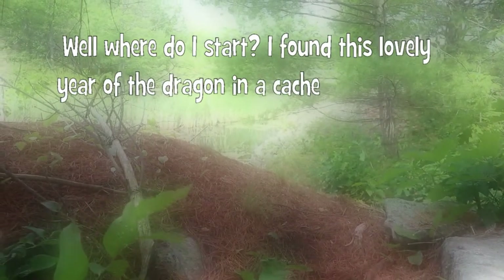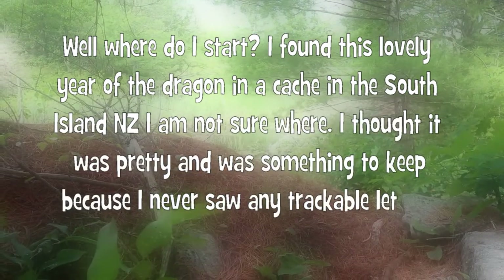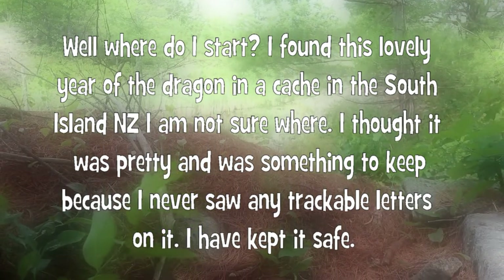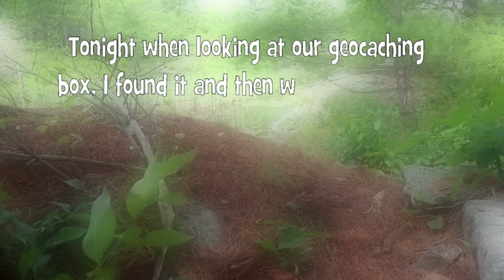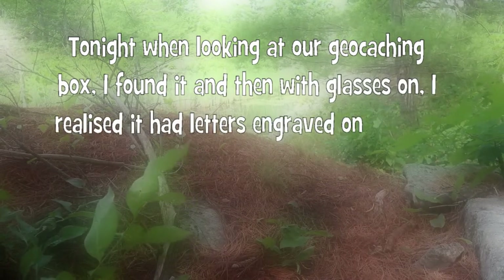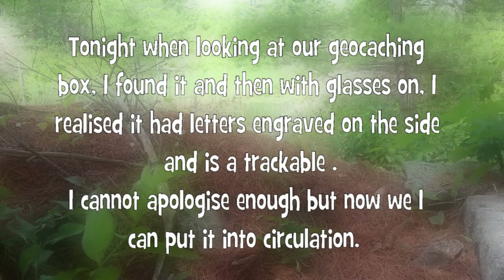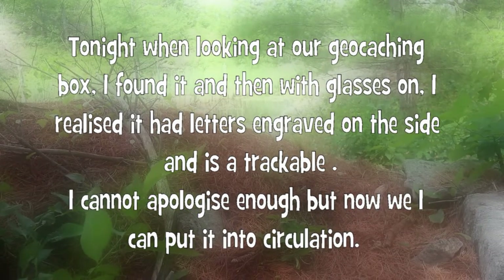I found this lovely Year of the Dragon in a cache in South Island, New Zealand. I'm not sure where. I thought it was pretty and something to keep because I never saw any trackable letters on it. I have kept it safe. Tonight when looking at our geocaching box, I found it and then with glasses on, I realized it had letters engraved on the side and is a trackable. I cannot apologize enough, but now we have to put it back into circulation.